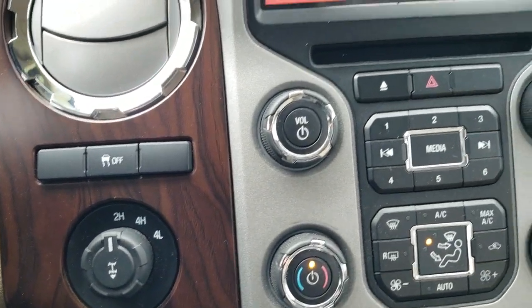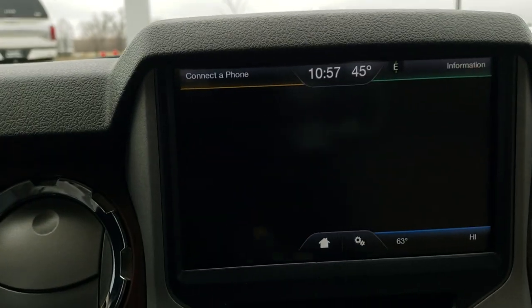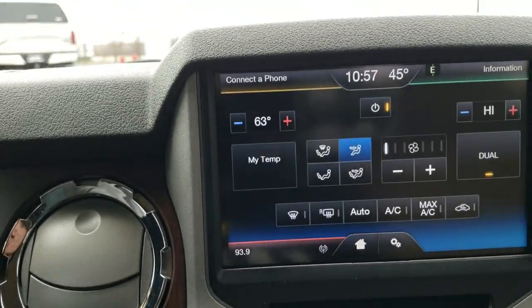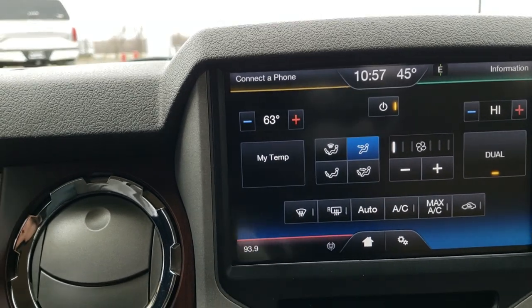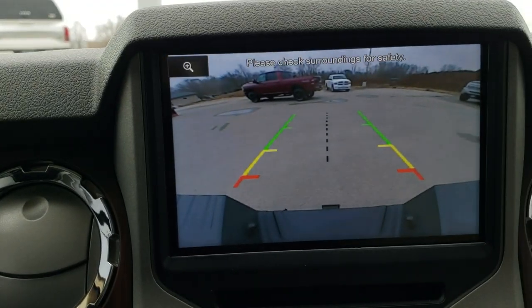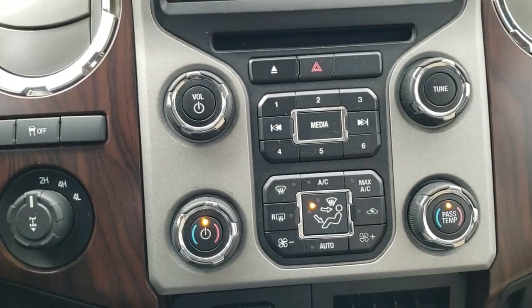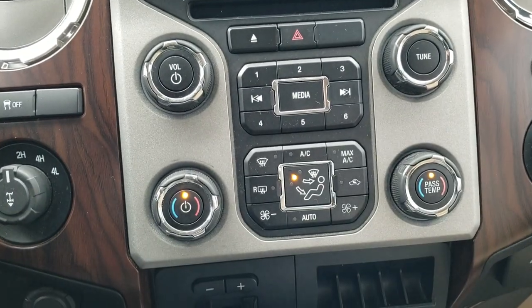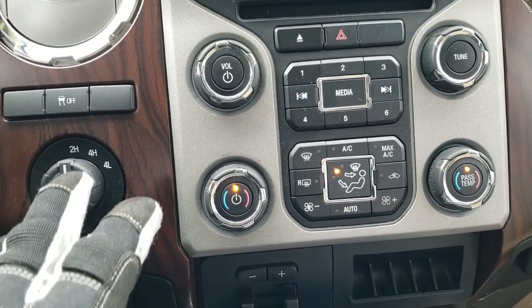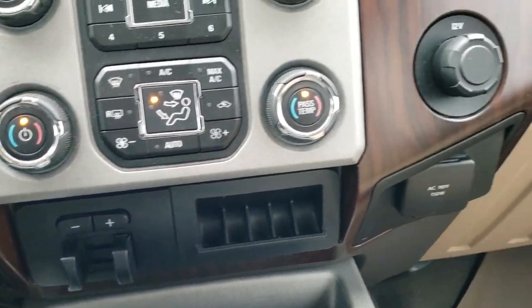Stability control, tow haul. You get the MyFord Touch radio — AM, FM, Sirius XM radio capabilities. This is also where your backup camera shows up. You can do all your climate controls on there, and also your climate controls and radio controls right here. It has the four-wheel drive stability control.